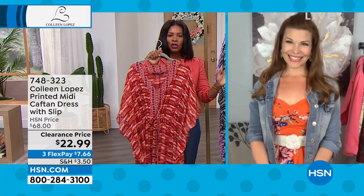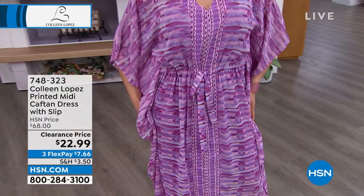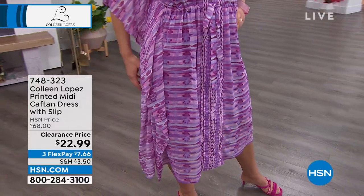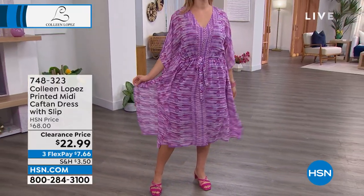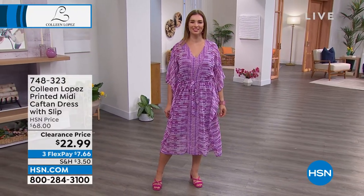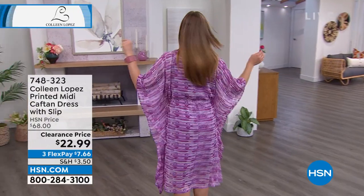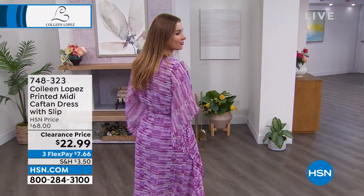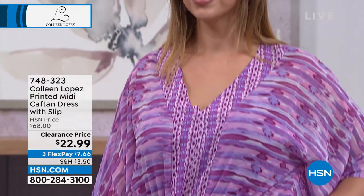This used to be $68 and you may have seen it and loved it and thought, I just don't know if I can do $68. On clearance it's $22.99, three FlexPays of $7 and change. For that price, Sarah, you could get the purple, maybe the red, maybe the black, and then want another color — you could totally do that.